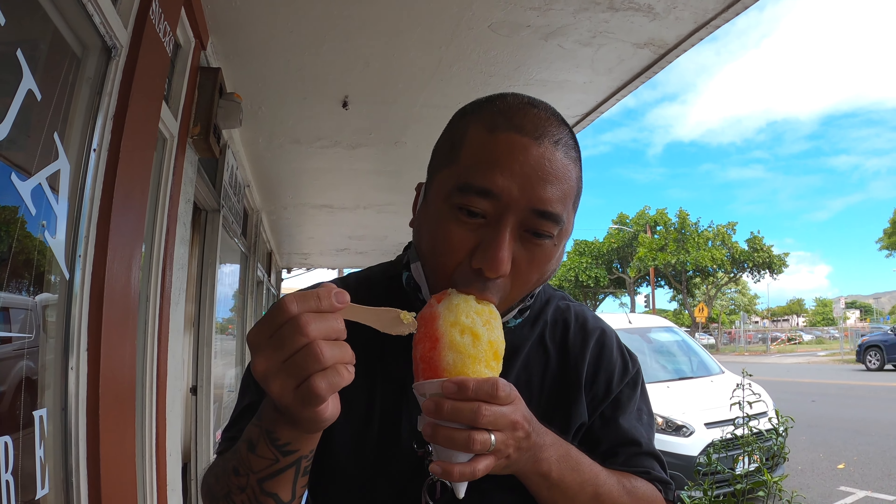I got one shaved ice at Kailua General Store. So good. So hot today. This is so good. I'm glad they were open.